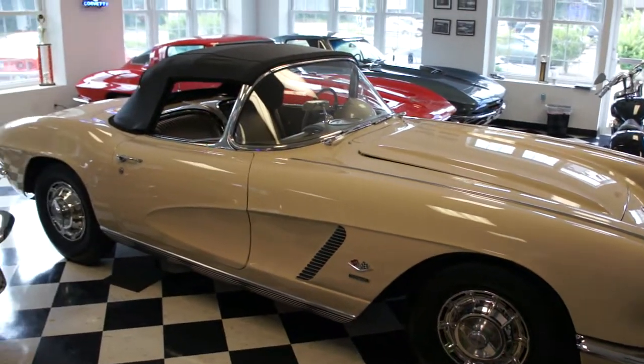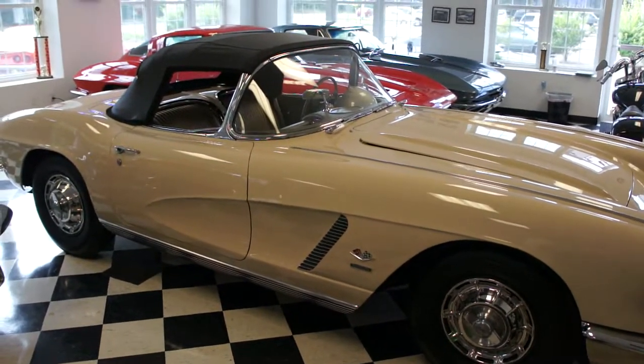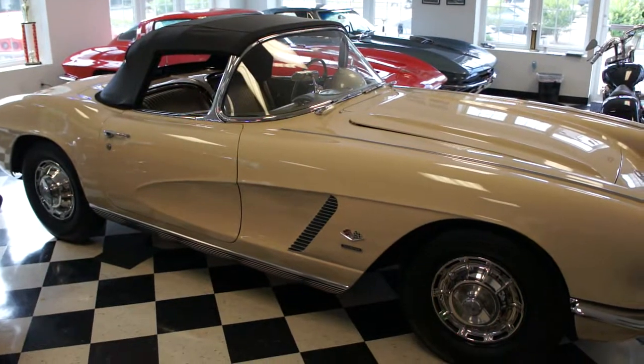Hey guys, thanks for joining us today. Michael here at WeBe Autos. Today we have a 1962 Corvette Fulie.